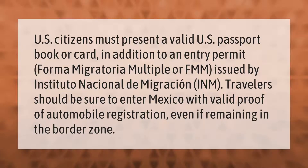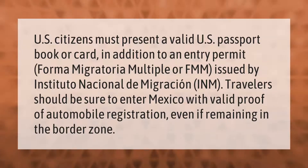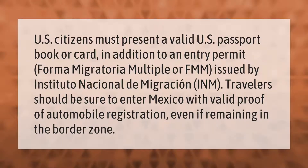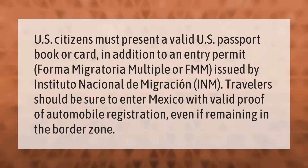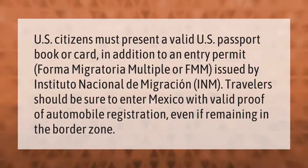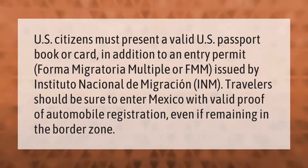U.S. citizens must present a valid U.S. passport book or card, in addition to an entry permit form — a Forma Migratoria Multiple or FMM — issued by Instituto Nacional de Migración (INM). Travelers should be sure to enter Mexico with valid proof of automobile registration, even if remaining in the border zone.